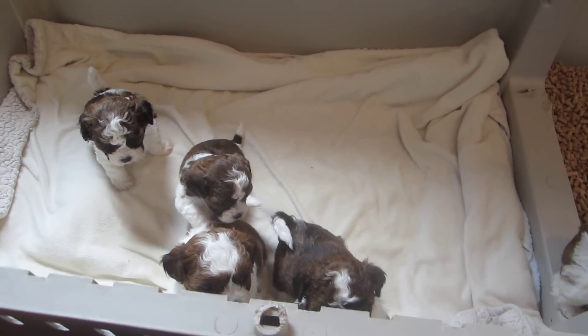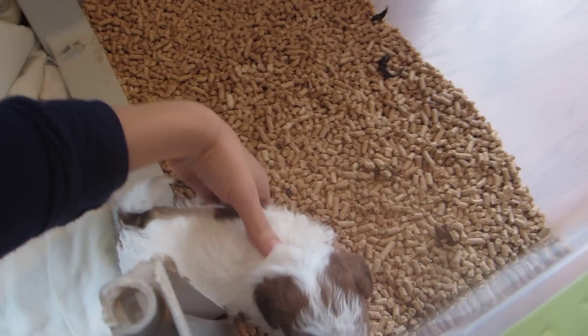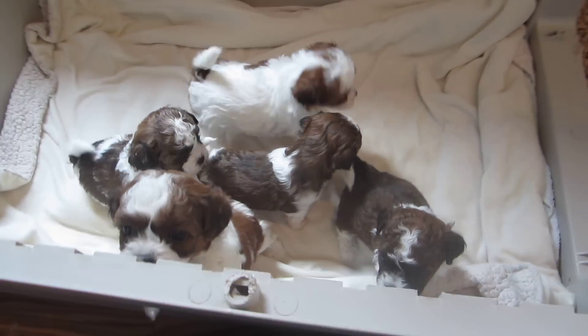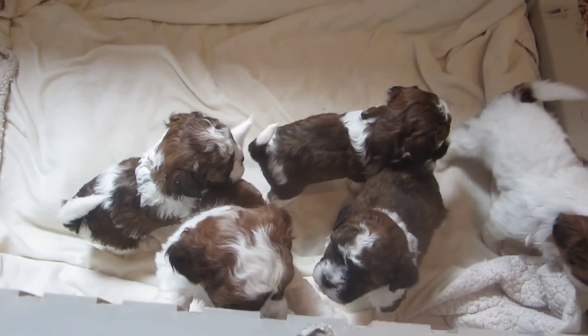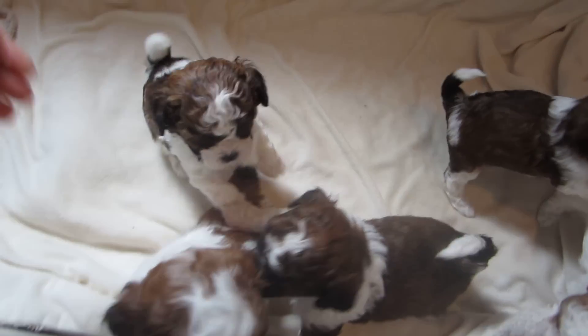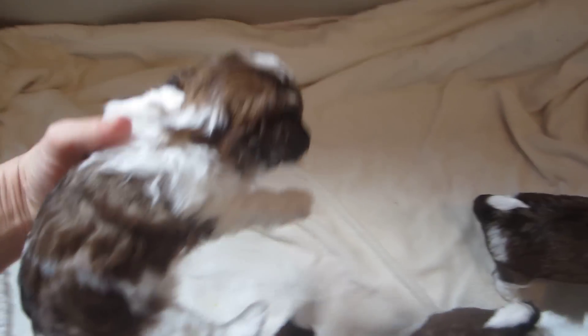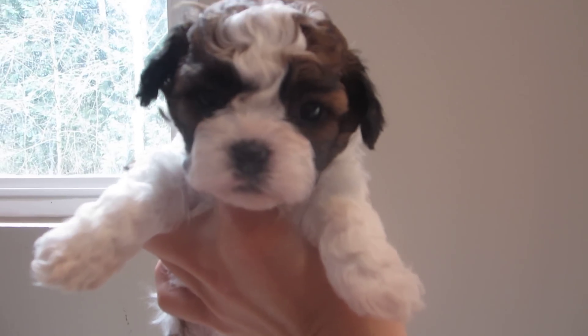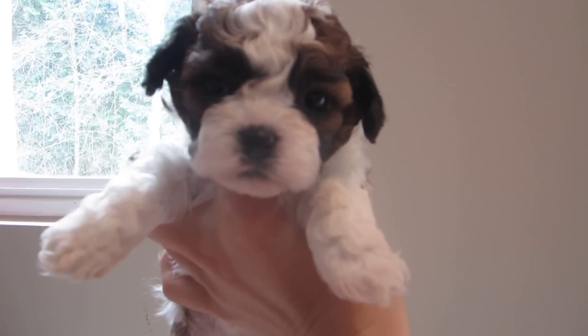Hi there, this is Angie and I have Bella and Rufus puppies here — our springtime litter. This is our selection video. Here we have Rain, our girl, and she has a brown mask with a white blaze.